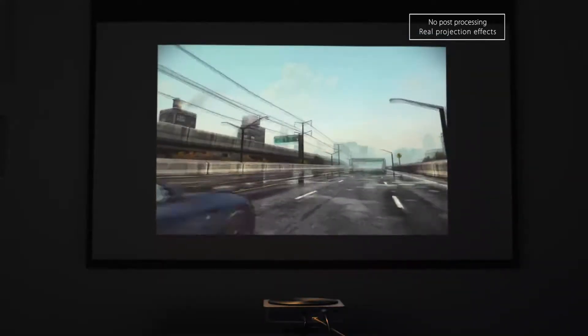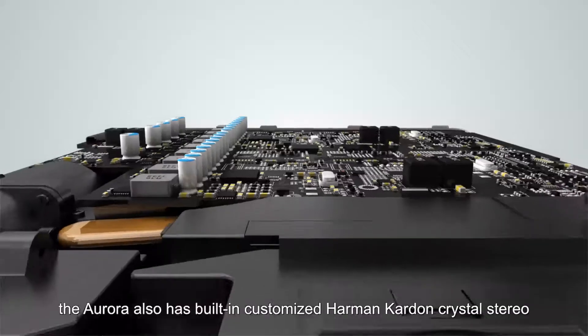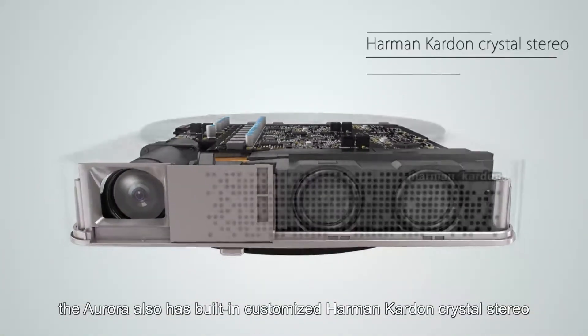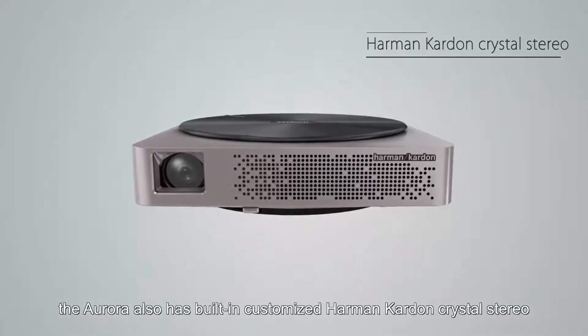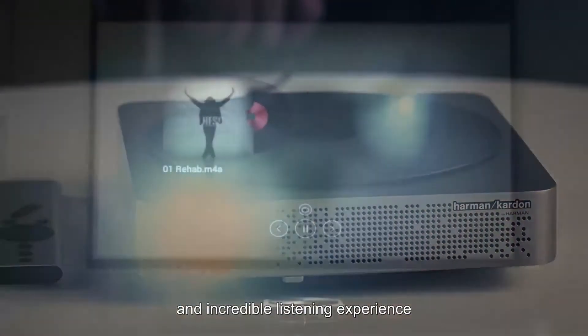It's compatible with the latest game systems, AirPlay, and Android apps. The Aurora also has built-in customized Harman Kardon crystal stereo, so you'll get high quality sound and an incredible listening experience.